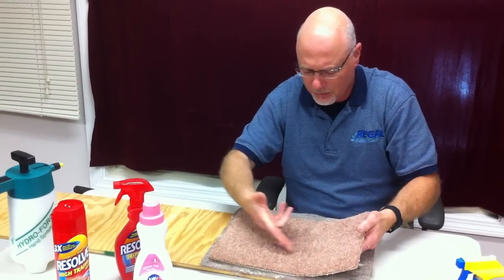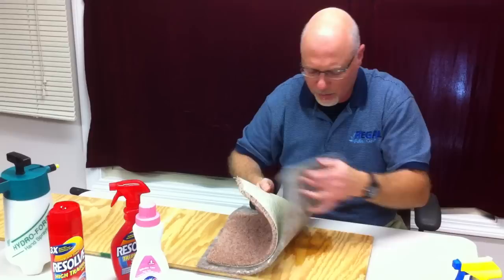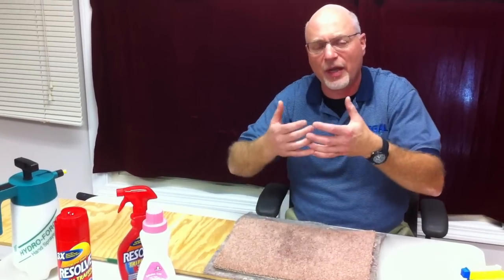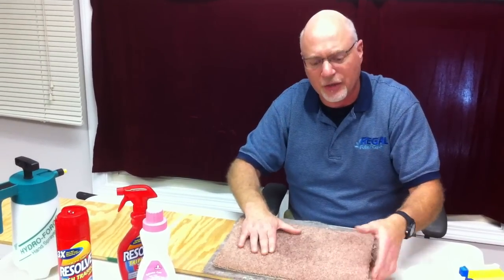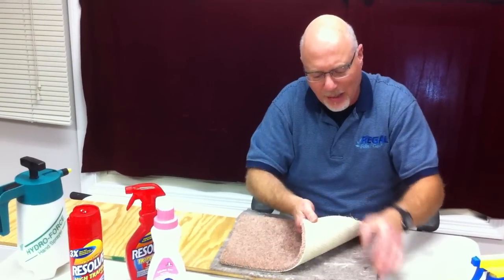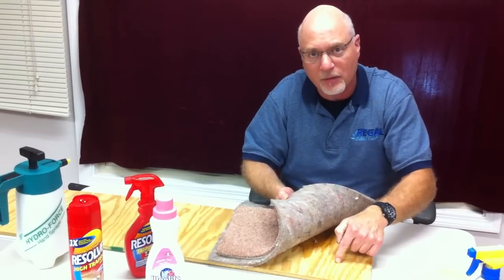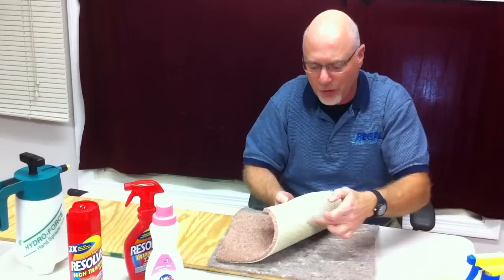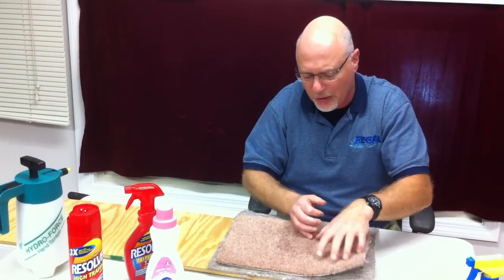You have to put enough down to penetrate the carpet, the pad, and all the way to the subfloor. Then once it's let dwell for anywhere between 5 and 15 minutes, you want to pull all of that out — very difficult to do. If we were approaching a concern like this in the corner of a room, we might actually pull back the carpet, pull back the pad, clean and treat each area — the subfloor, the pad top, the pad back — and then put it all back together. Pretty easy.